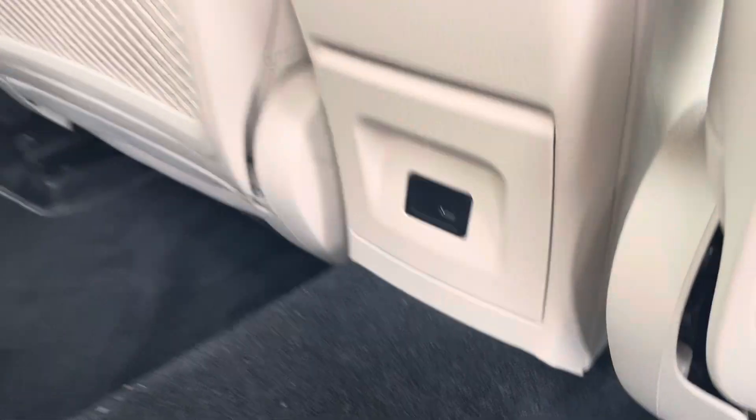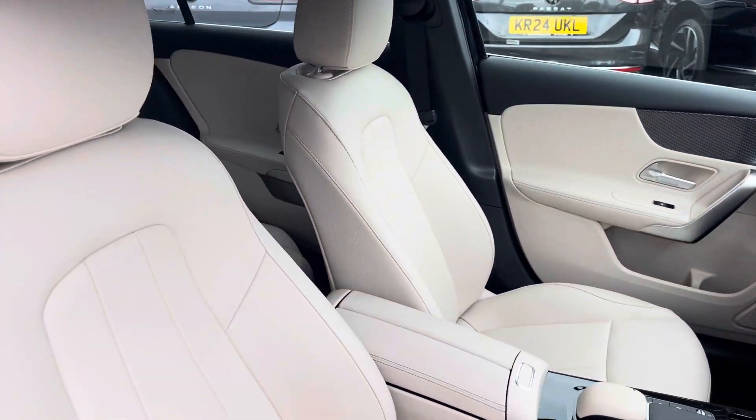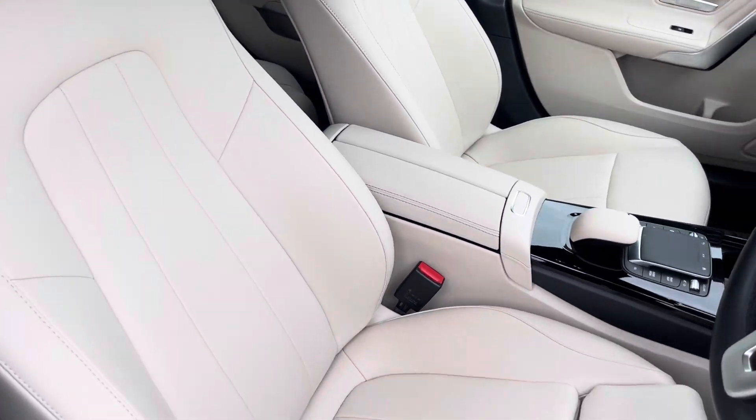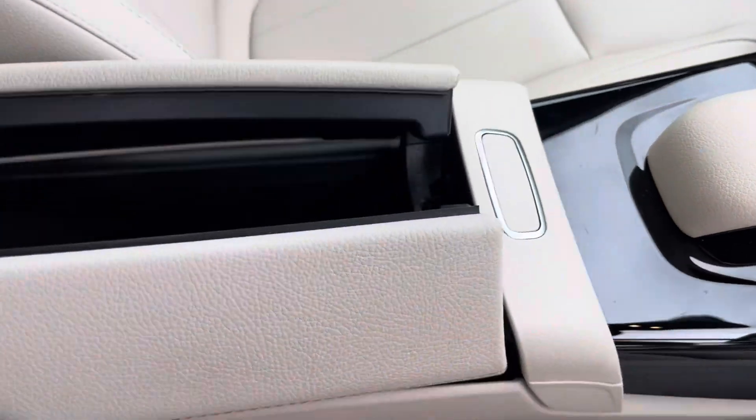To the front you've got vent controls and a USB port. Moving into the cabin, you'll find a pair of heated front sports seats with manual adjustment, alongside other features such as USB port, cup holders and storage inside the armrest.